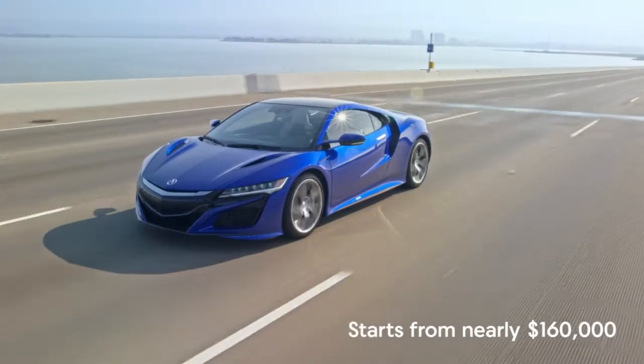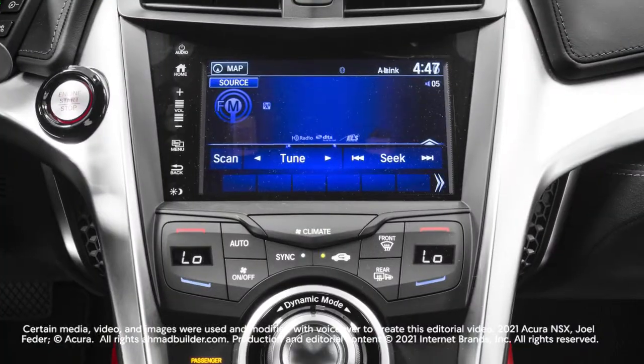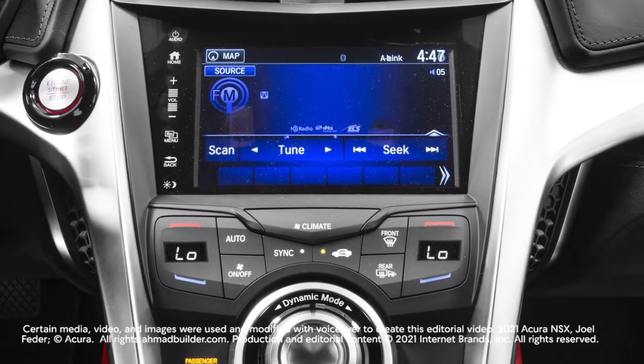Starting for nearly $160,000, the NSX comes well-equipped with power features, leather, and a 7-inch touchscreen with Apple CarPlay and Android Auto.